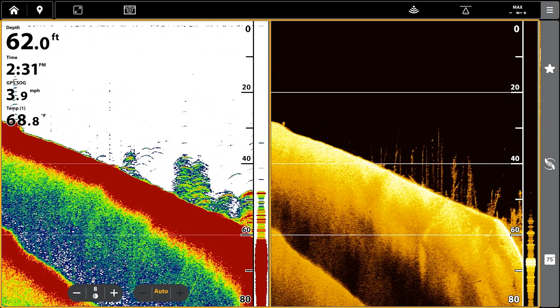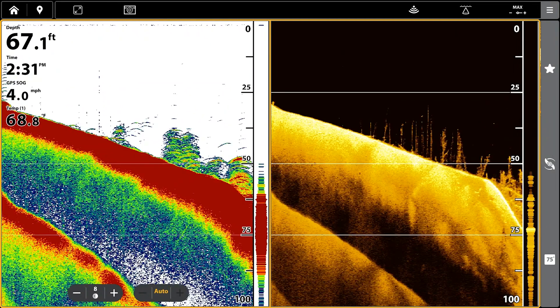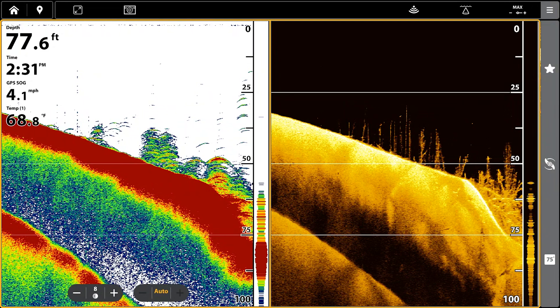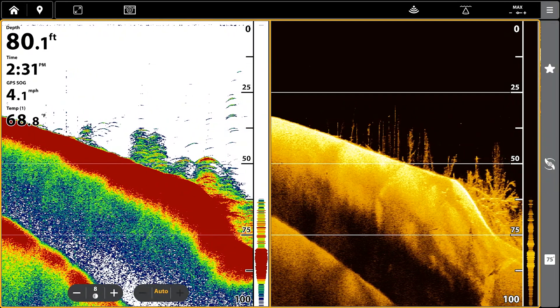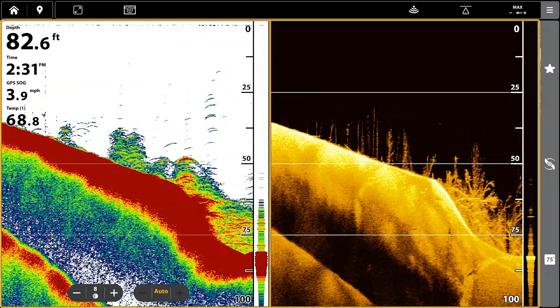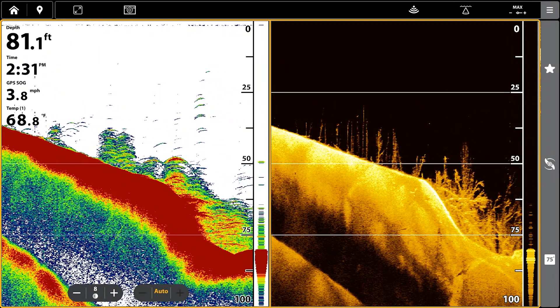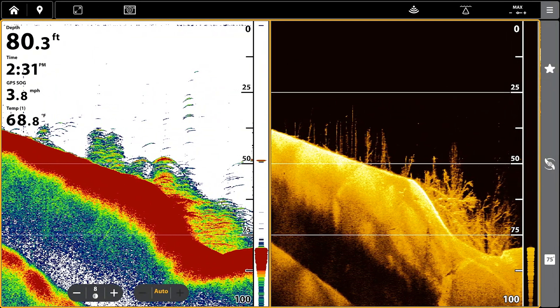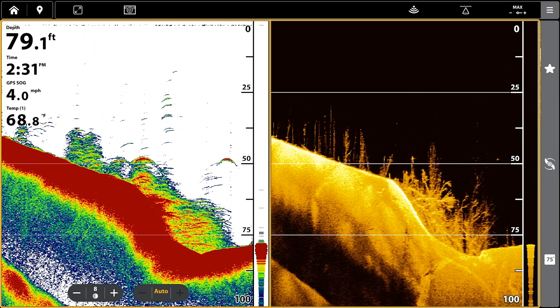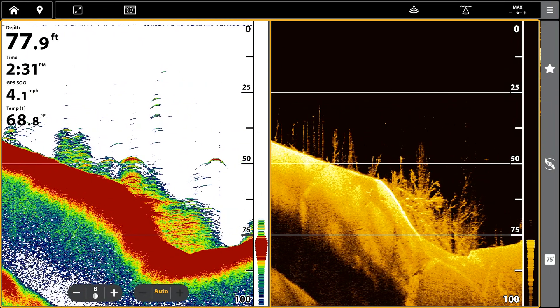If you get a really narrow, thin little piece of bottom that we all historically know is soft, the reason is the outermost parts of your beam aren't giving you any echo back because it's a really soft material. That's how bottom hardness is done. This is kind of an interesting spot right here — normally as you fall off of a ledge, you'll often see a softer bottom. This is really hard right here, and that's probably from an old river channel that just got washed out.